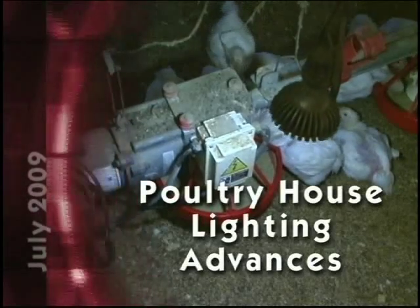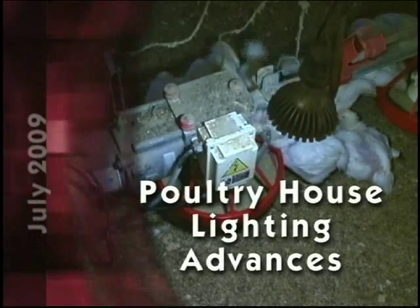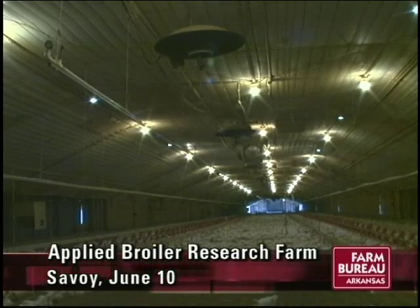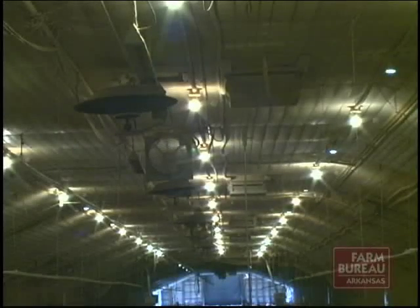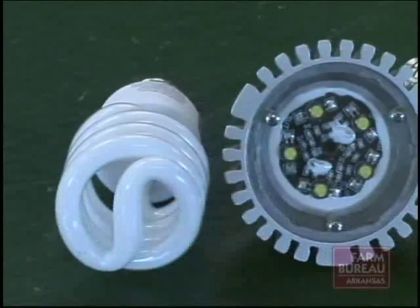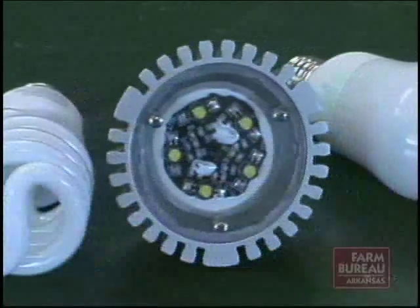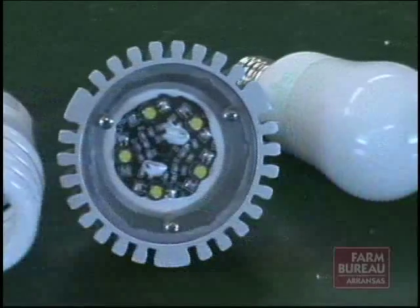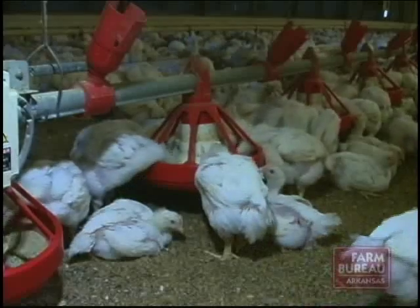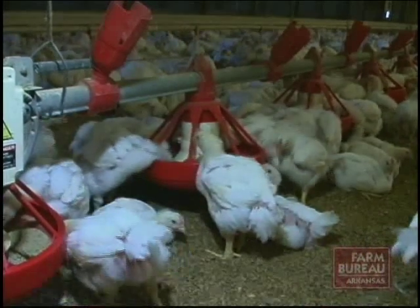The University of Arkansas is developing new, energy-efficient lighting systems for poultry growers. University of Arkansas poultry scientists are developing alternative methods to light poultry houses to reduce energy costs for producers. By employing a mix of LED, fluorescent, and cold cathode lights to replace traditional incandescent bulbs, producers could reduce lighting costs up to 80%. Dr. Susan Watkins with the school's poultry science department has been experimenting with the energy-efficient bulbs since 2006.